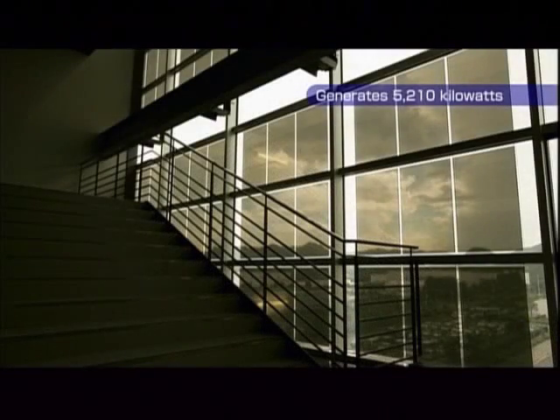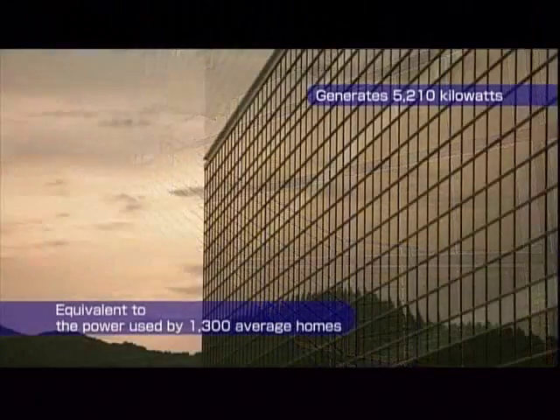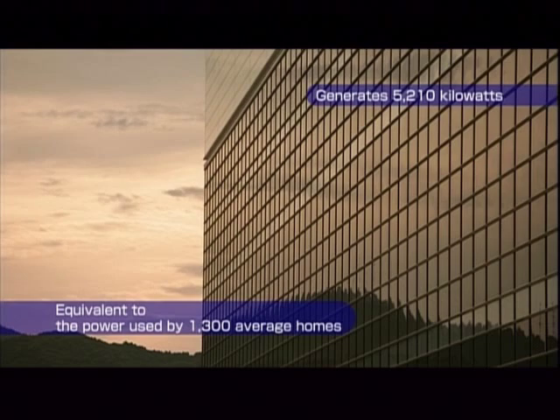Solar cells are also installed even in windows. The electricity generated by these cells could power about 1,300 average households.